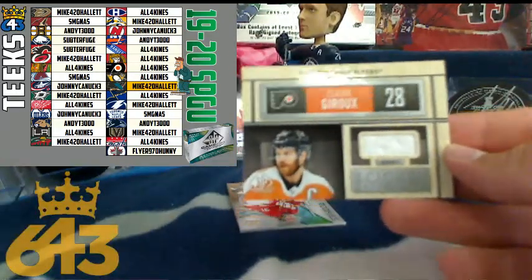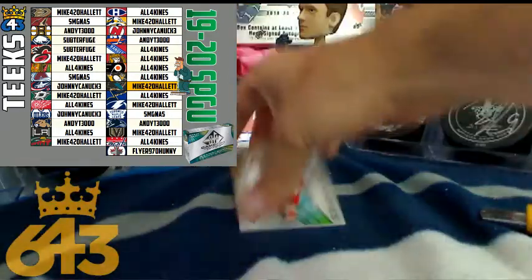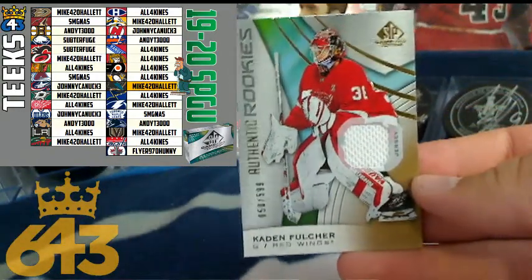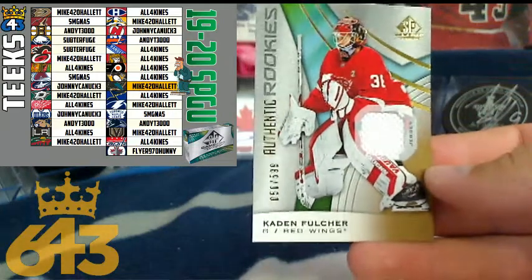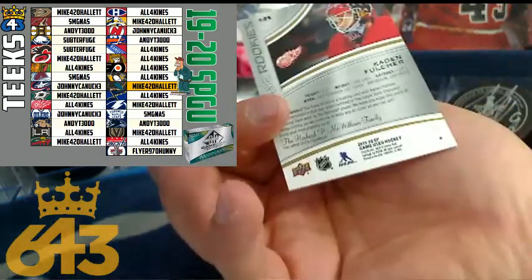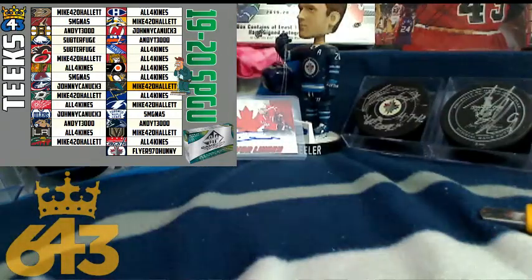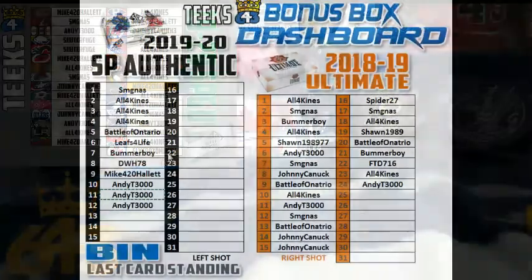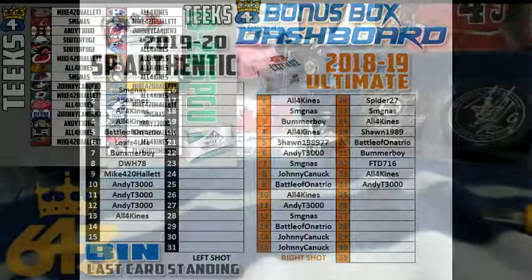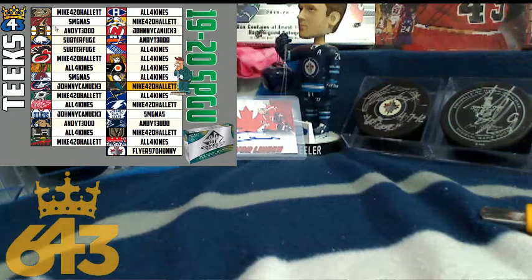Then we got a Claude Giroux locker room essentials — 30 points for Philadelphia and Chuck — having himself a box. And the last card standing is the Detroit Red Wings, Caden Fulcher, numbered out of 599 — 15 points. All four kinds gets the last card standing — left-handed shot — which means Chuck gets a free spot in a box of SP Authentic, ending Andy T's reign of terror with three spots in a row. Thanks for participating in the break everyone. I'm off to camping early tomorrow morning, so have yourselves a good rest of the week and enjoy Zach and Andrew's breaks. Peace!